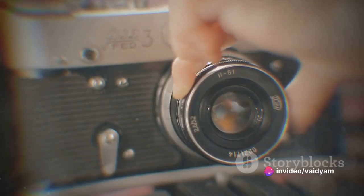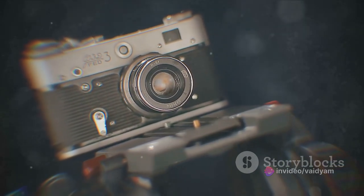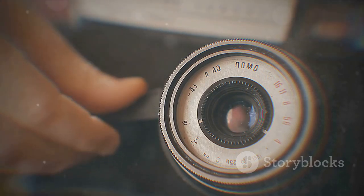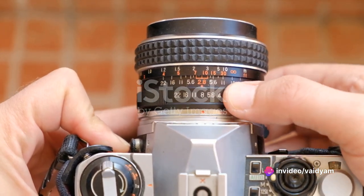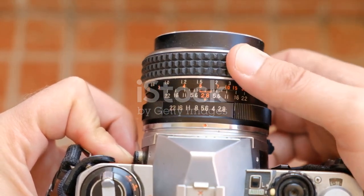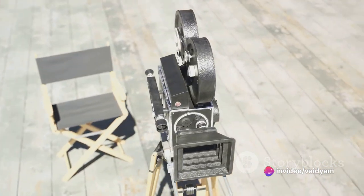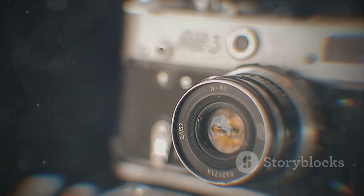So why does the history of cameras matter in today's world of instant clicks and shares? Cameras have ingrained themselves so deeply into our lives that it's hard to imagine a world without them. They are our eyes into the past, our personal storytellers, and our tools for capturing the fleeting moments that make up our lives. From the smartphone in your pocket to professional equipment, cameras have revolutionized how we communicate and express ourselves, playing pivotal roles in journalism and the entertainment industry.